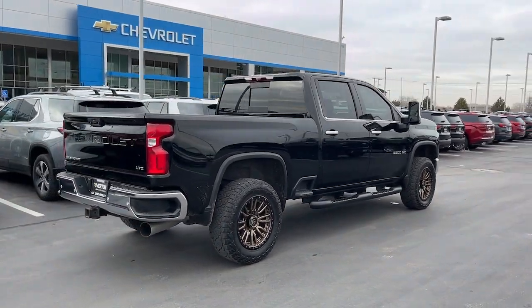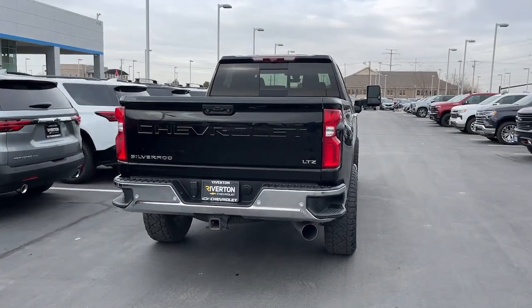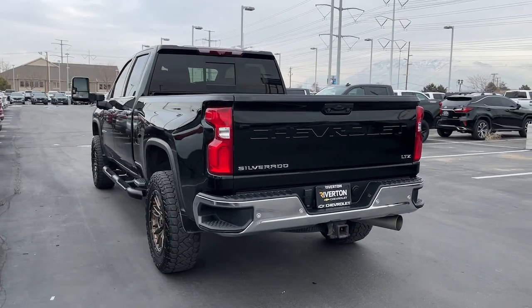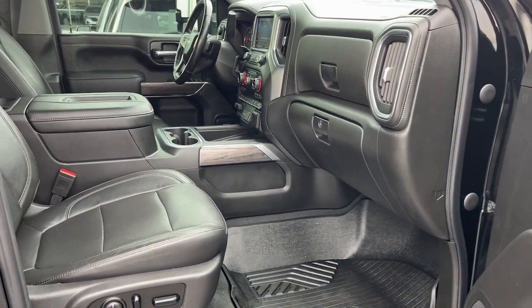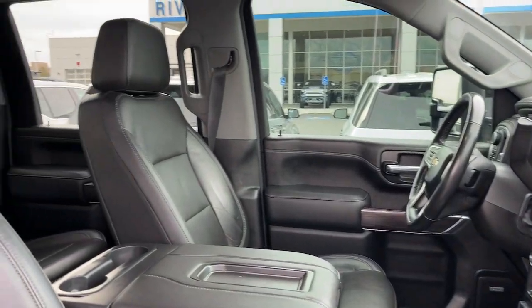These are just some of the great options this vehicle comes with: heated steering wheel, Apple CarPlay and/or Android Auto, head-up display, intelligent auto on/off high beams, wireless charging station, pre-collision system, lane departure warning, heated driver's seat, keyless entry, and navigation system.